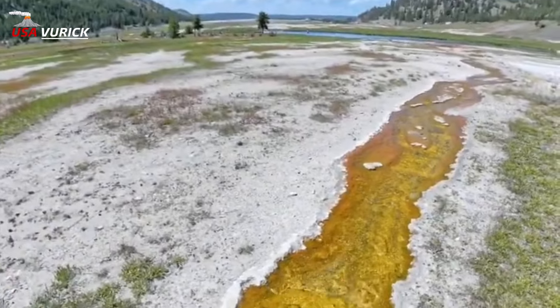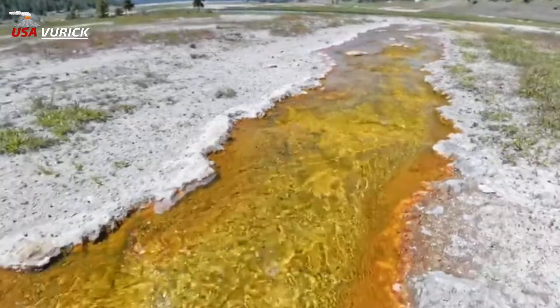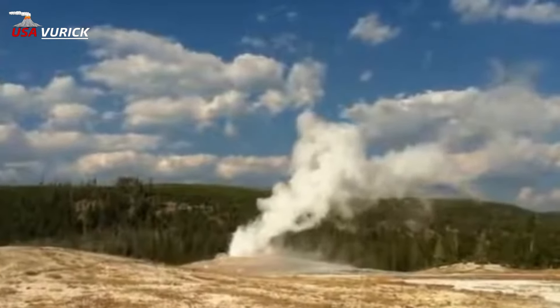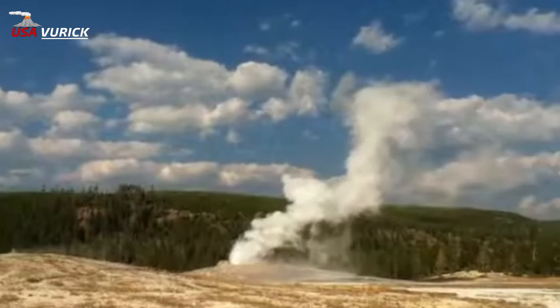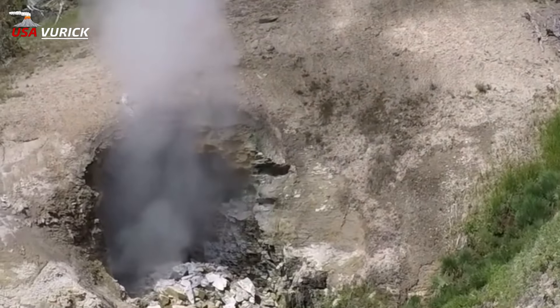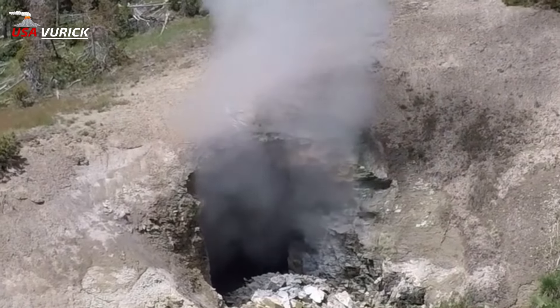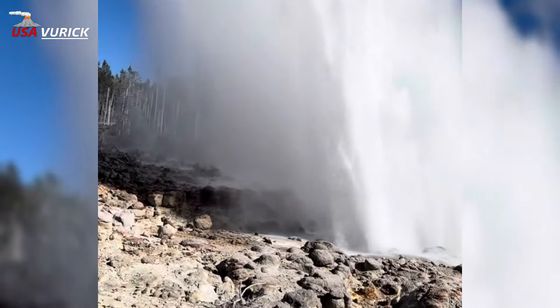L — La Duke Springs: At the peak of the 1890s hot springs health craze, La Duke Springs, located just north of Yellowstone National Park near the town of Gardiner, were marketed as healing for various ailments. M — Mary Bay: Mary Bay, along the north side of Yellowstone Lake, is the largest known hydrothermal explosion crater in the world.